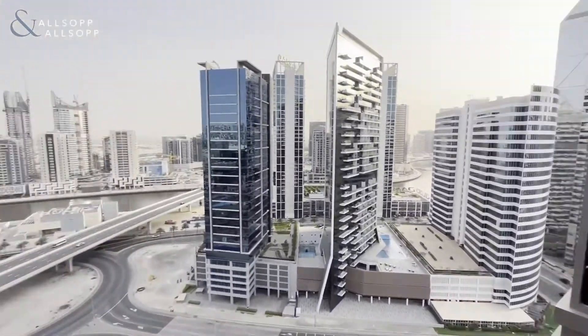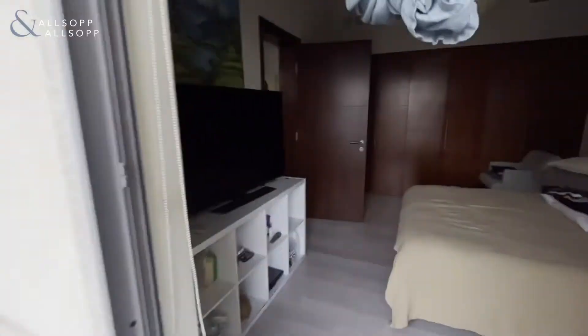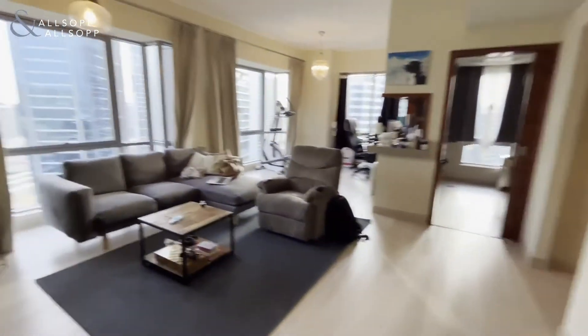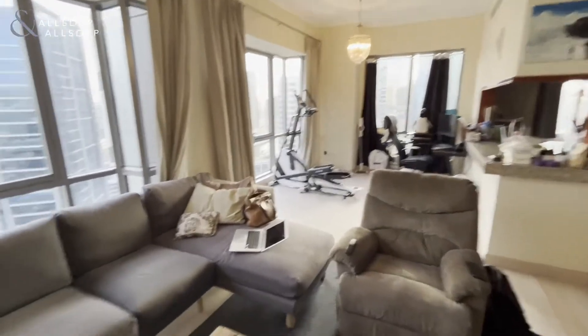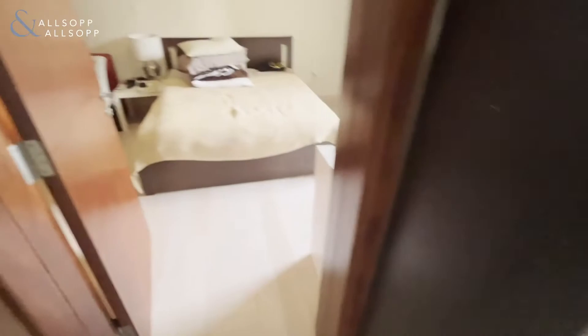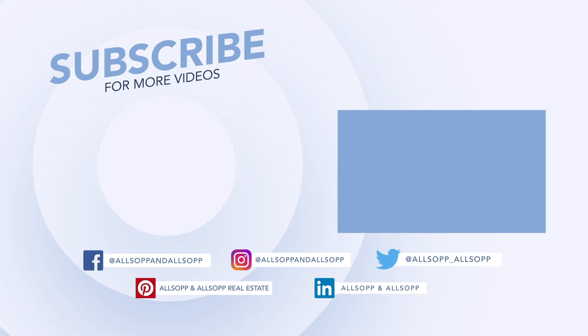If you're interested in viewing the property, please get in touch by phone call or WhatsApp, and we can arrange a viewing with you as soon as possible. Current tenants are very flexible with viewings. Any further questions on what comes with the apartment, please get in touch on WhatsApp and we'll arrange a viewing as soon as possible.